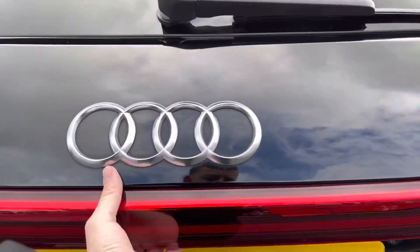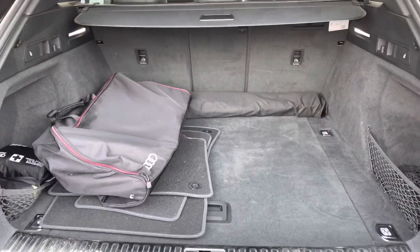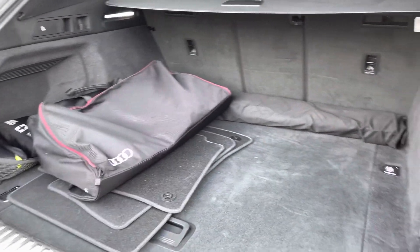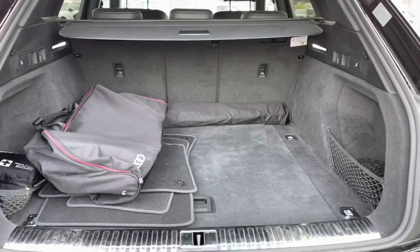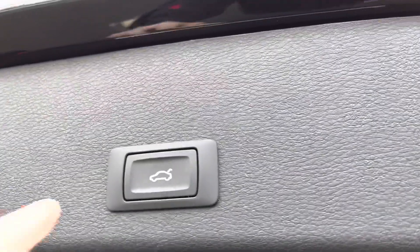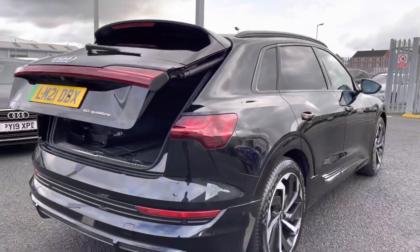Moving to the rear now, as we open the boot you can see the practicality of the vehicle. You've got a huge amount of boot space — just your charging cables stored in the back there. You'll have no trouble with luggage or shopping. You also have the option to lower the rear seats if needed, and to finish it off you have the power-operated tailgate.